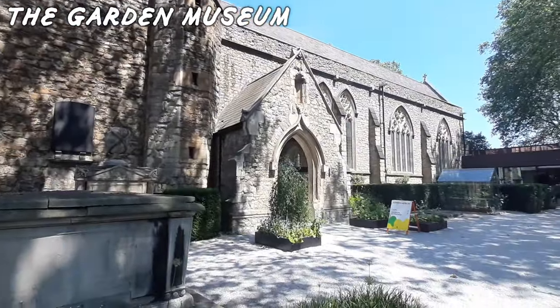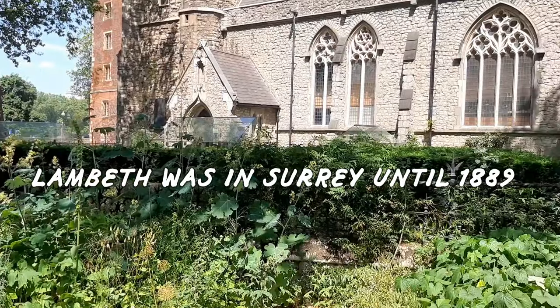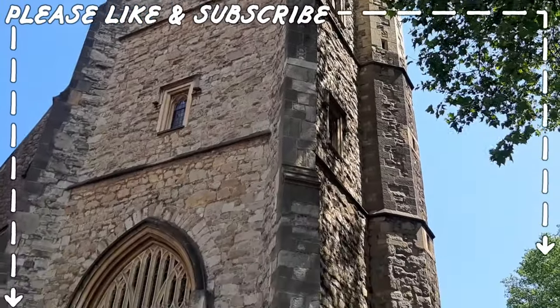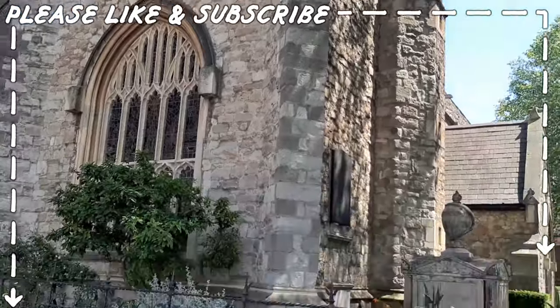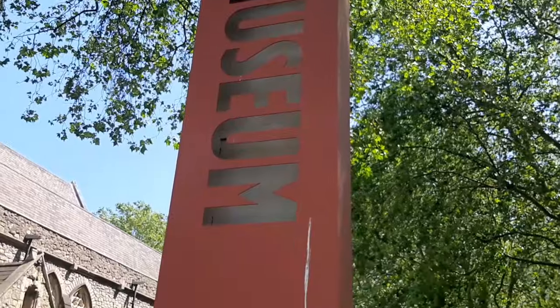Here is St Mary's, now the Garden Museum. The tower is the oldest part of the church because the main body of it was rebuilt in Victorian times, but it's no longer a church — it's now the Garden Museum.